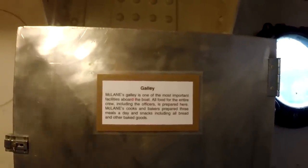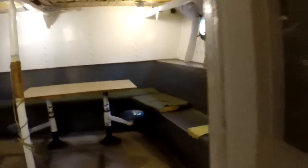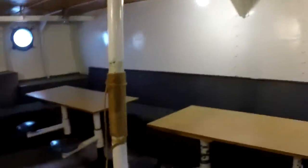This is the USS McLean galley. One of the most important facilities aboard the boat. All food for the entire crew, including officers, is prepared here. McLean's cooks and bakers prepared three meals a day, and snacks included — all bread and other baked goods. And this is where they ate. I don't know if those were original tables. Don't look like original tables to me, but it could be. And there are actual pictures of some of the men that served on board the McLean.